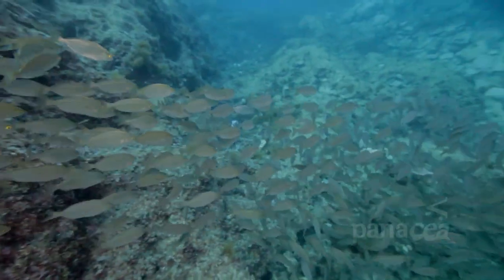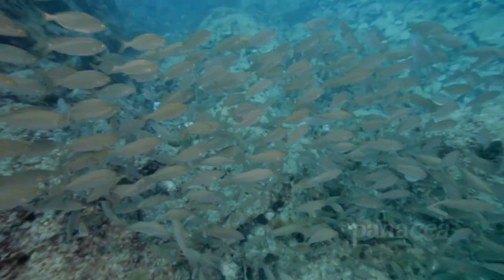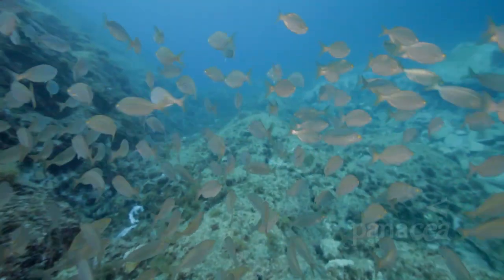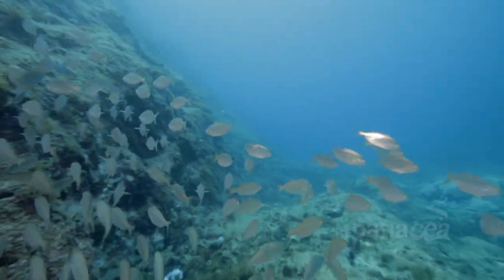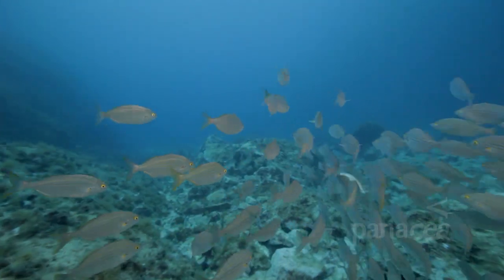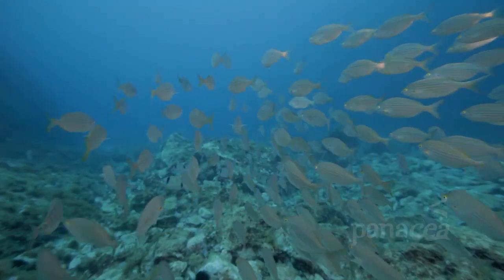This part of the Mediterranean really is full of colour, and this large shoal of yellow striped fish are found in many coastal areas throughout the year. Salemas are recognisable by their large yellow eyes with black irises.